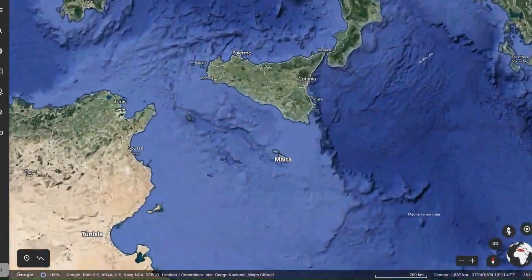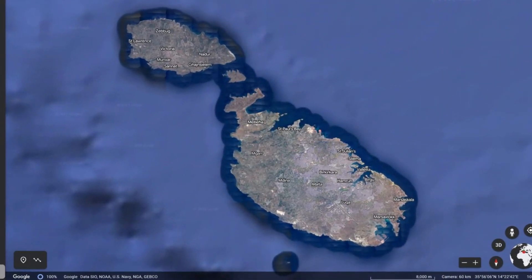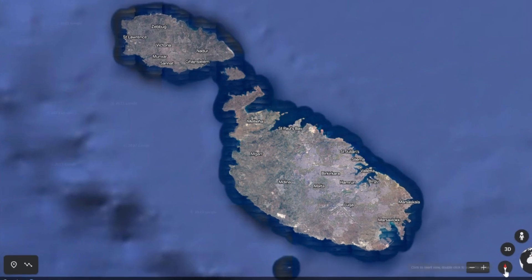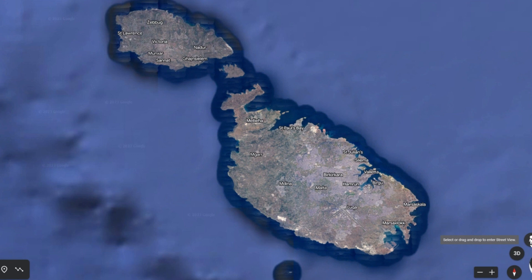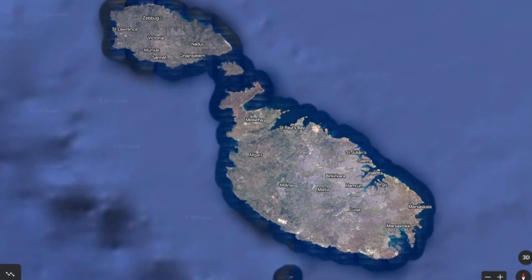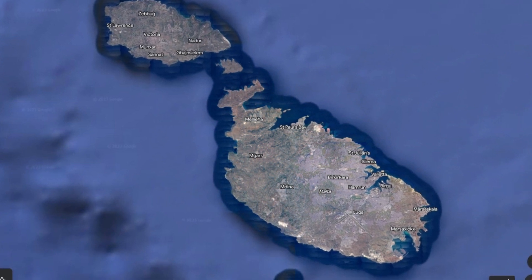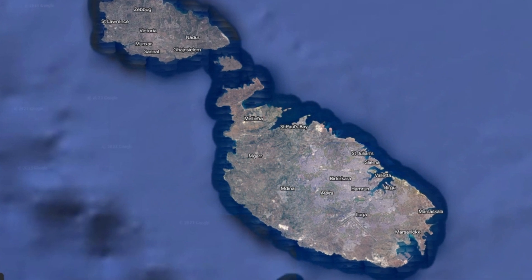The Maltese archipelago is located in the central Mediterranean between Sicily and the north African coast. It is one of the smallest in the world with an area of only 316 square kilometres, yet one of the densest with over 400,000 residents. There are five islands in total but only three are inhabited — Malta, Gozo and Comino.